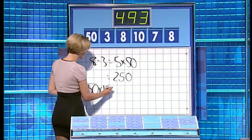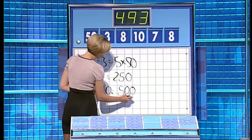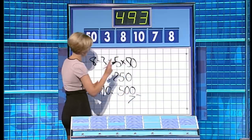50 times 10 — I think that's what Jean was going for. Yes, 500. And take away the seven. Easily done under the pressure. 493.